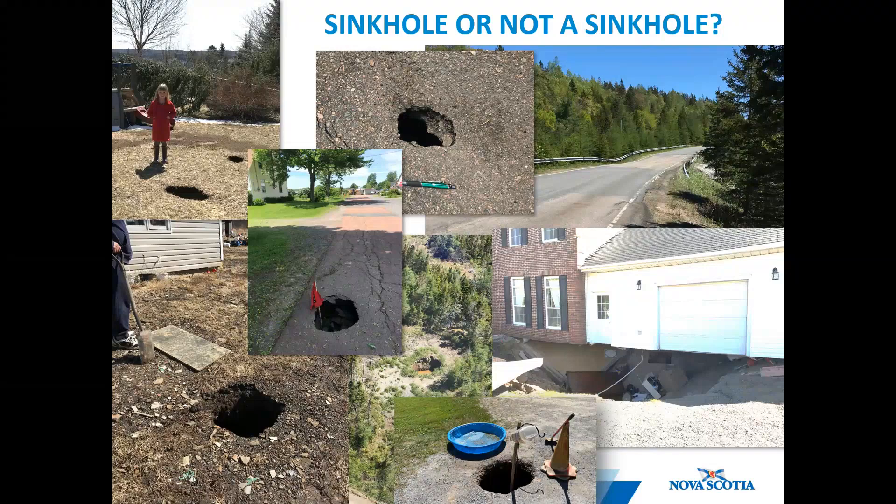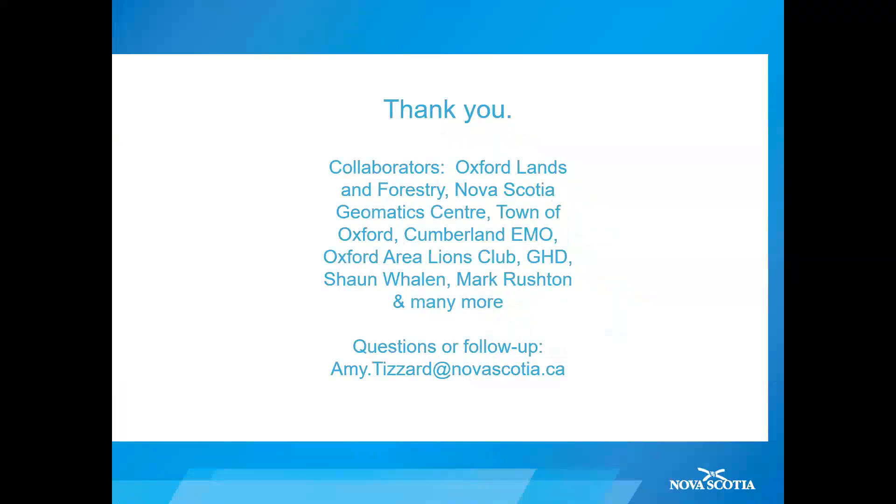So that's all I have. Many thanks to all the people who've been part of the Oxford sinkhole story and to the Nova Scotia Institute of Science for hosting this talk. Please feel free to reach out if you have any follow-up questions or comments, and thank you for your time.